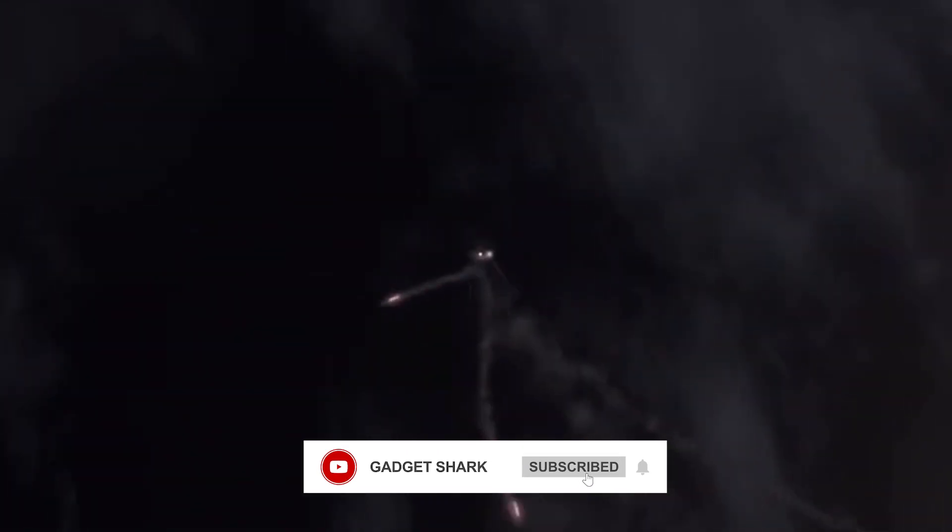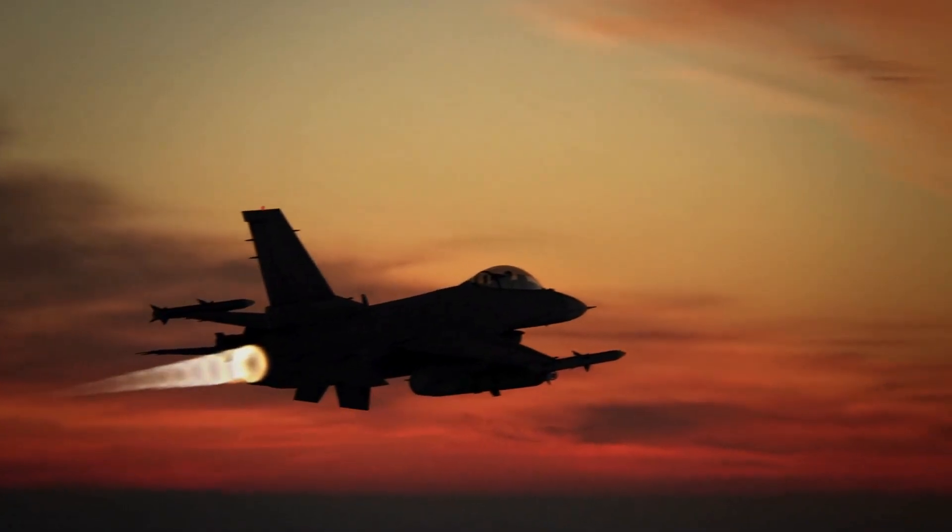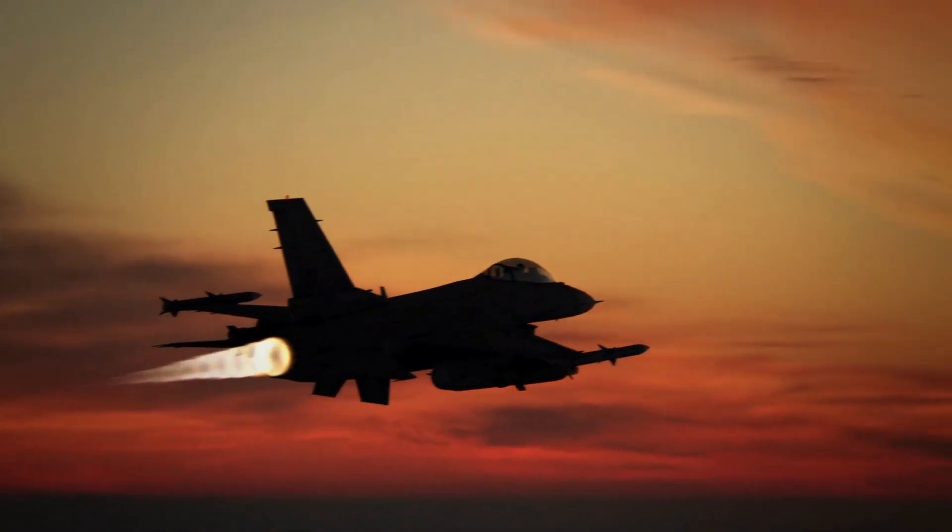Stay here with us and watch our next tech video, and don't miss out on our coming videos. Simply like and ring the bell to stay up to date on all our latest material. Until next time, Gadget Sharks, signing off.